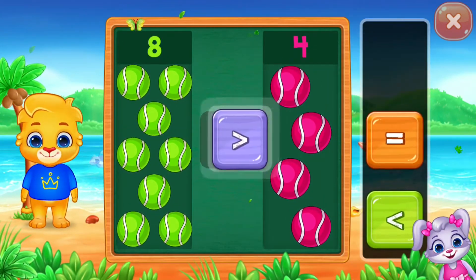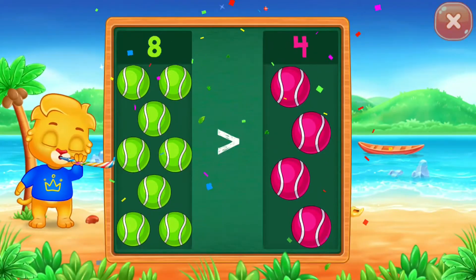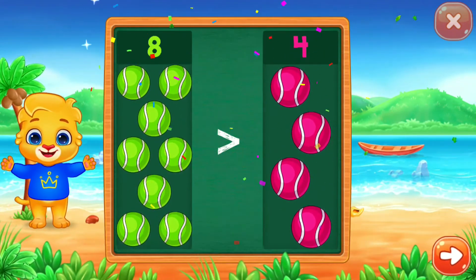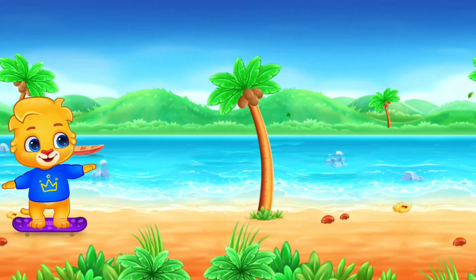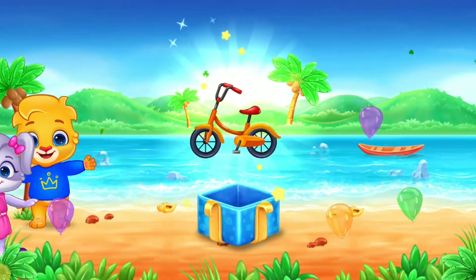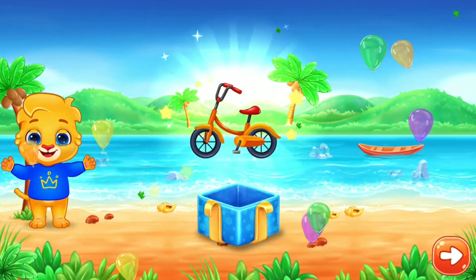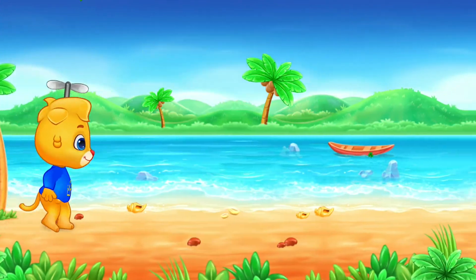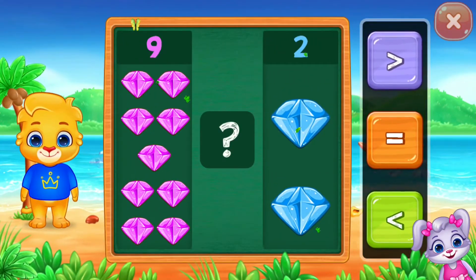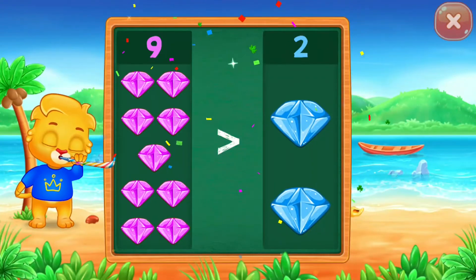Balls — greater than. Eight is greater than four. Hooray! Diamonds! Greater than! Nine is greater than two. Hooray!